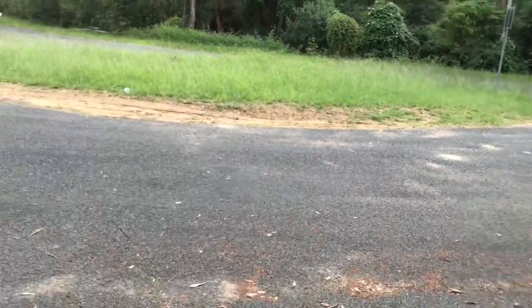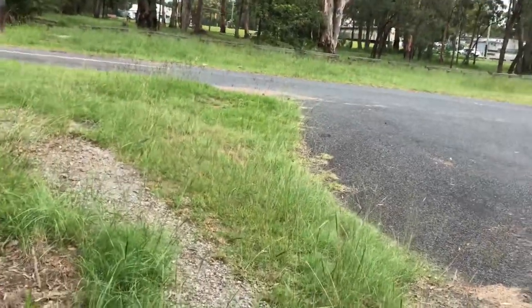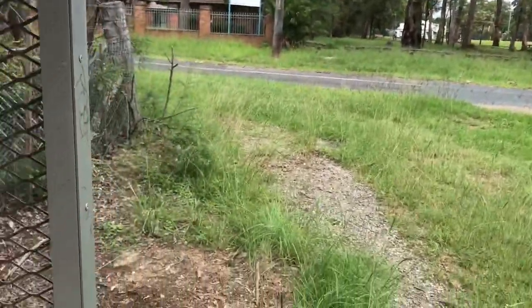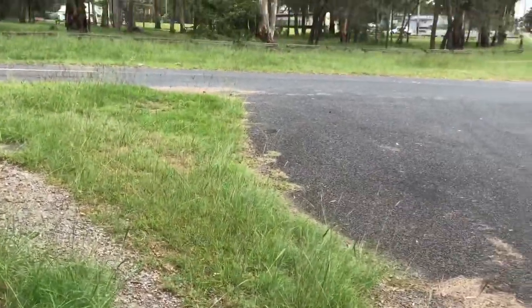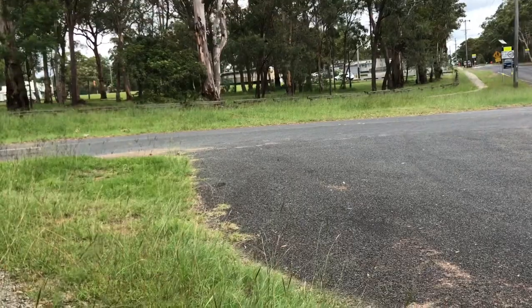As you can see, the grass has not been cut here for quite a while, and last time I came there was an abandoned mattress. The last bus departed about 39 minutes ago.